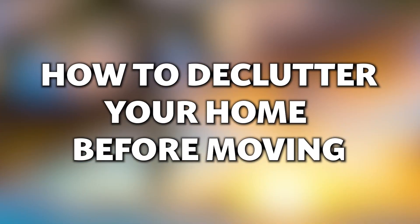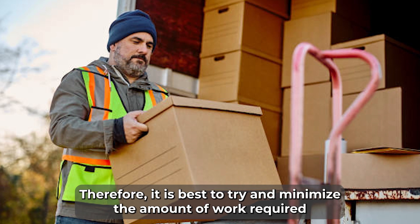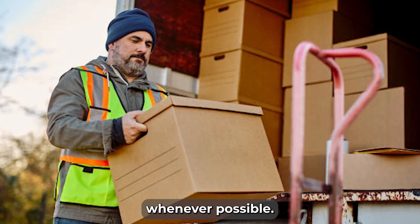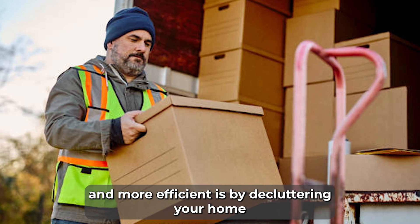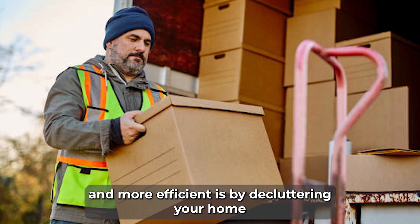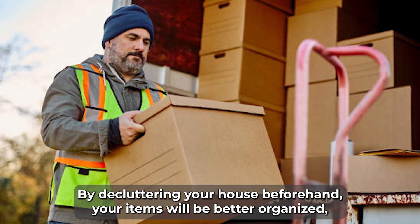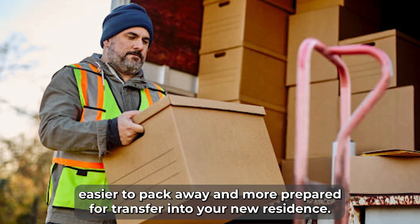How to declutter your home before moving. Moving can be a very demanding and tedious task, therefore it is best to try and minimize the amount of work required whenever possible. One of the biggest ways to make your moving experience a lot simpler and more efficient is by decluttering your home before you begin to pack everything into containers. By decluttering your house beforehand, your items will be better organized, easier to pack away, and more prepared for transfer into your new residence.